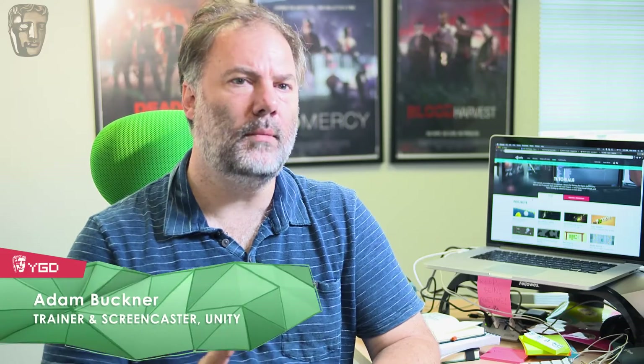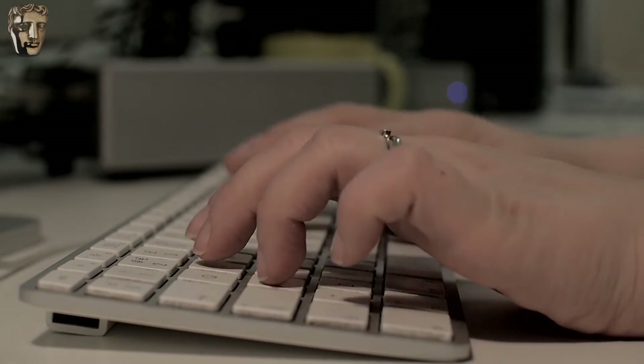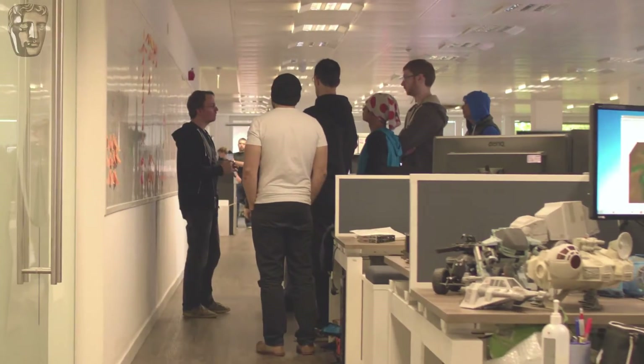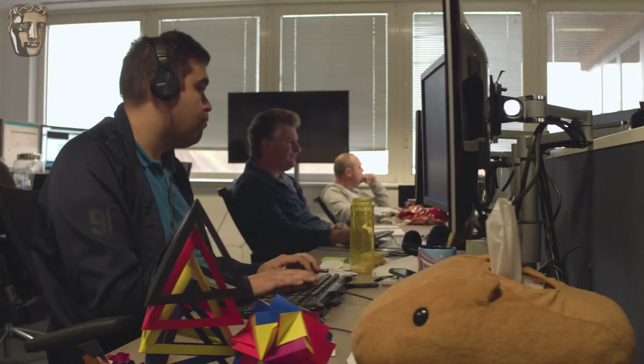Coding is the primary method for being able to inform your game and the game engine what you want it to do. You don't need to know how to code to have an effective job in the games industry — there are many other roles that don't necessarily ever touch a line of code. I didn't know a thing about programming when I started, and here I am now working at Unity.